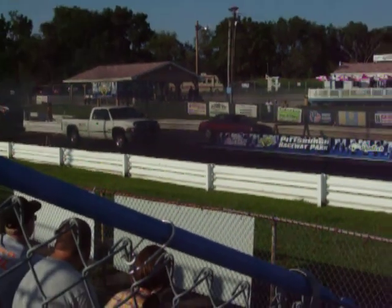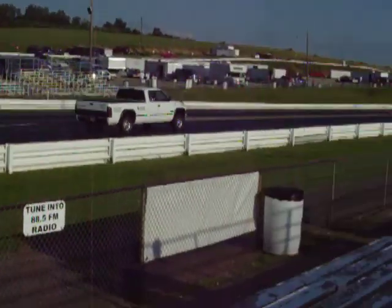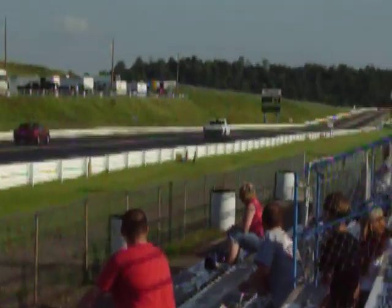Watch this truck fly on the top of it. That looks smoky right now. Green light!